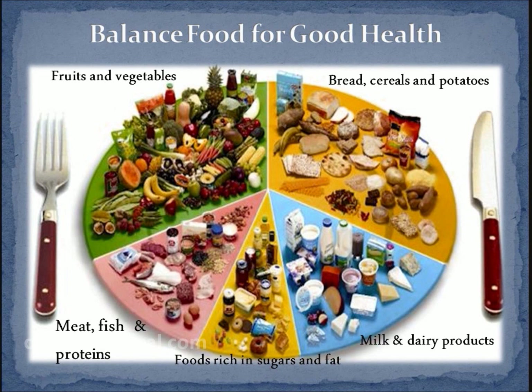Bread, cereals, potatoes, fruit and vegetables form the largest segment of the plate — 60 to 70 percent of the daily food. The remaining 25 to 30 percent is divided into milk and dairy products, meat, fish and alternatives, and foods rich in fat and sugar.